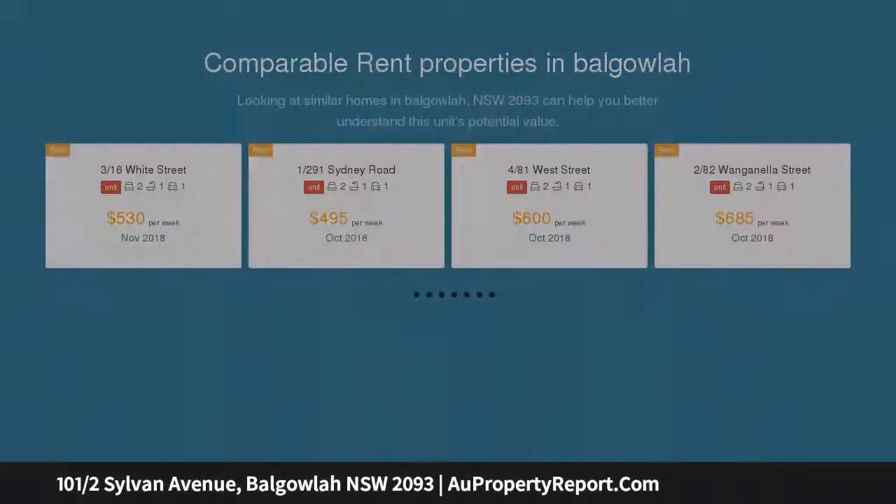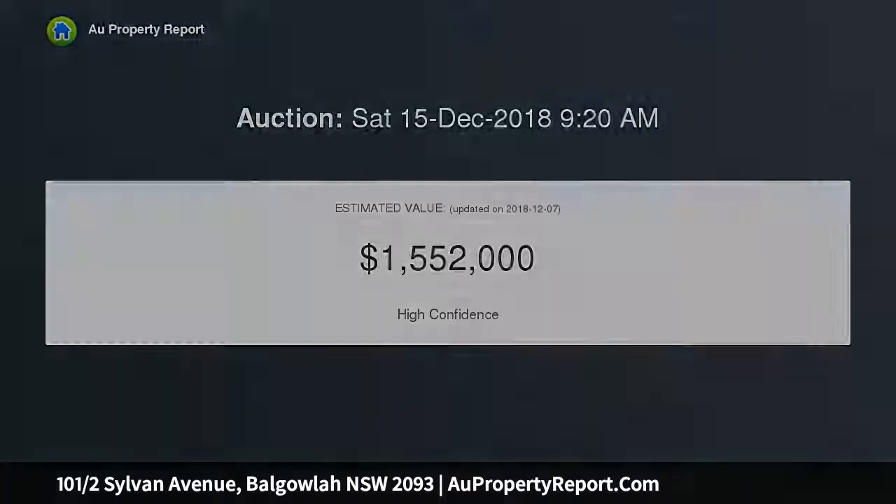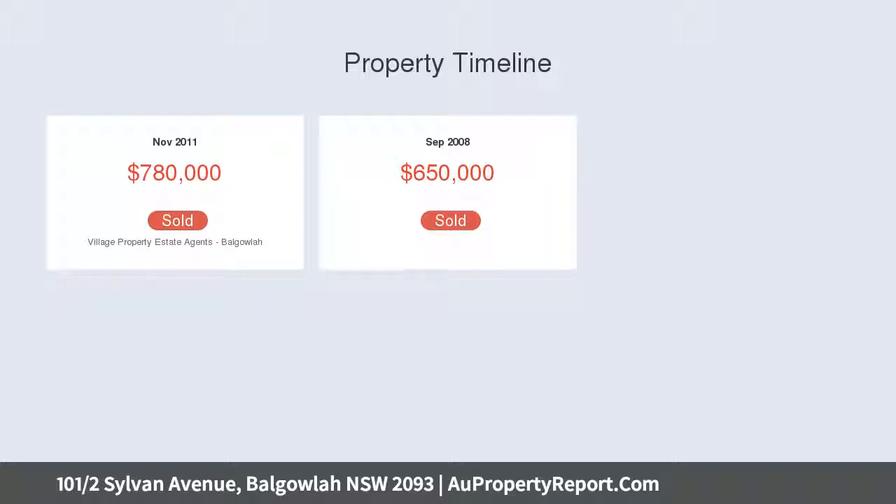Wrapped by an extra-large terrace and level lawns, there is ample room for the family, pets or children to play. High ceilings and luxury finishes define the interior, and the spacious layout includes a huge living room and dining area, plus an open-plan gas kitchen.